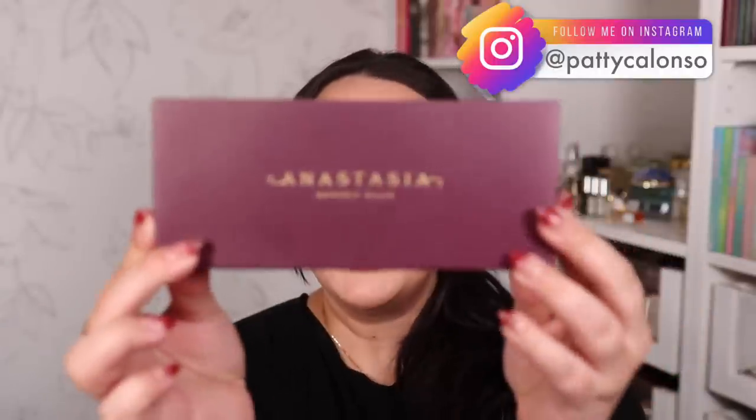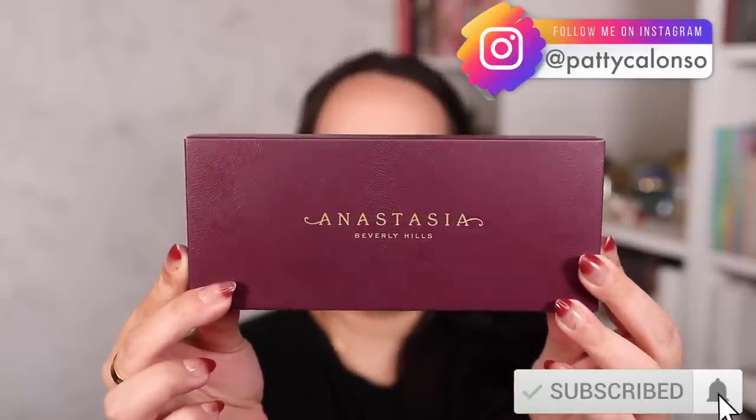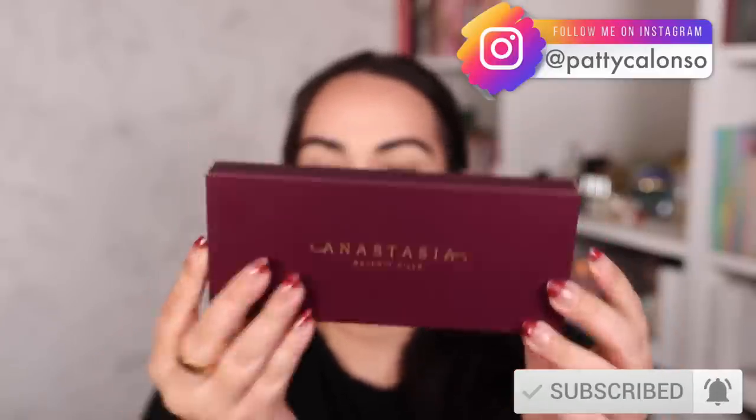Hi! Welcome to my channel. In today's video we have a new Anastasia palette to review — we're going to be reviewing the new Anastasia Beverly Hills Fall Romance Eyeshadow Palette.